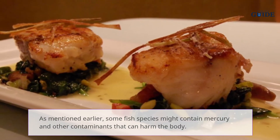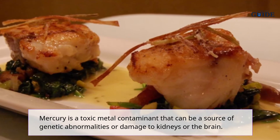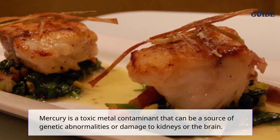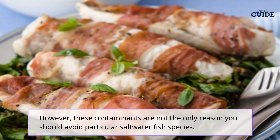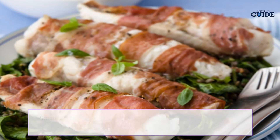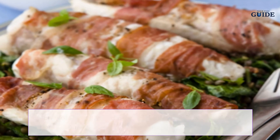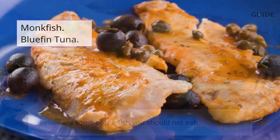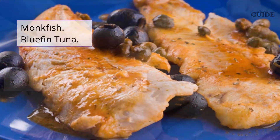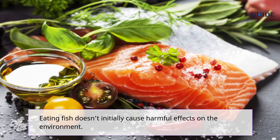Some fish species might contain mercury and other contaminants that can harm the body. Mercury is a toxic metal contaminant that can be a source of genetic abnormalities or damage to the kidneys or brain. Additionally, some saltwater fish species are endangered due to overfishing and low population. Fish you should not eat include monkfish and bluefin tuna.